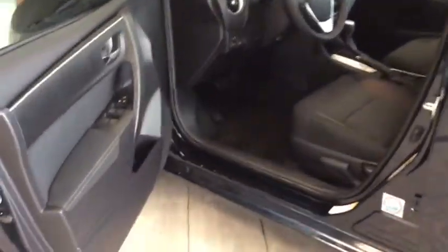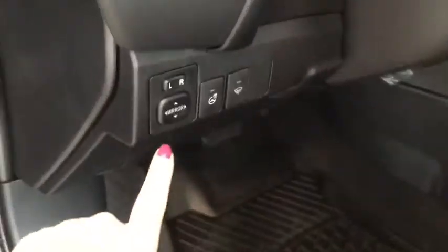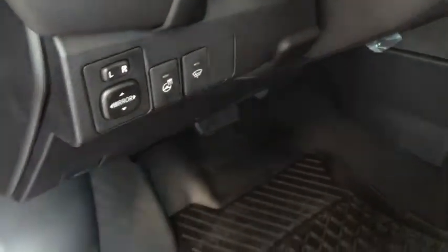We do have some storage here in the driver's side door along with a cup holder. You also have your power windows and locks, and your power mirrors are situated just to the left of your steering wheel next to your heated steering wheel and your windshield wiper defrost.